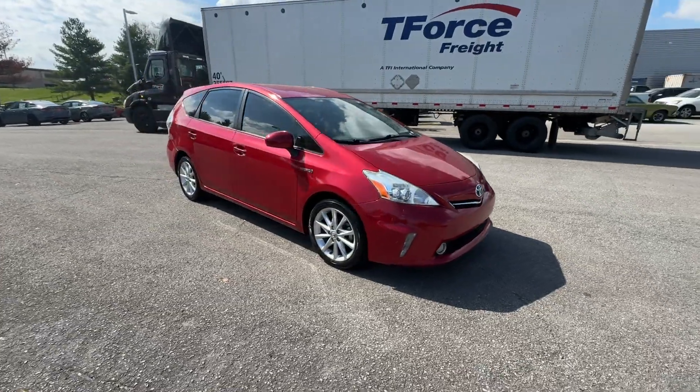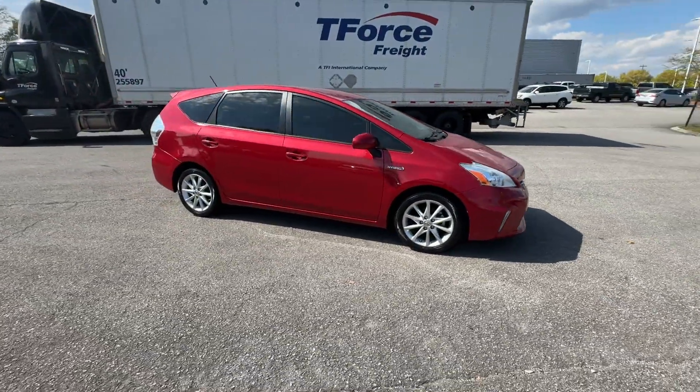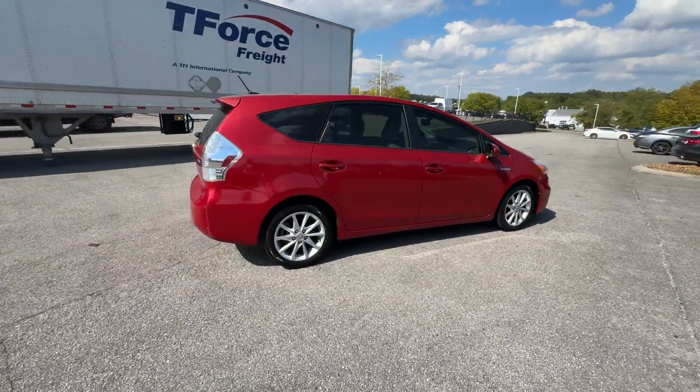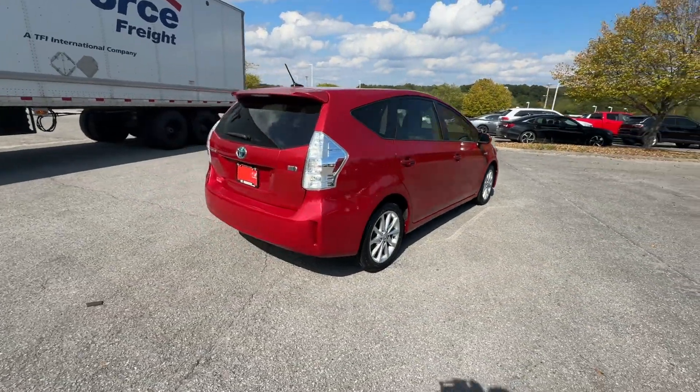2014 Toyota Prius V. This sedan combines safety and comfort with style and performance. You won't be able to pass up on these extra features.